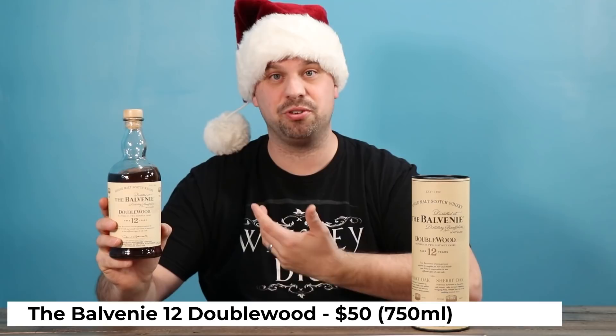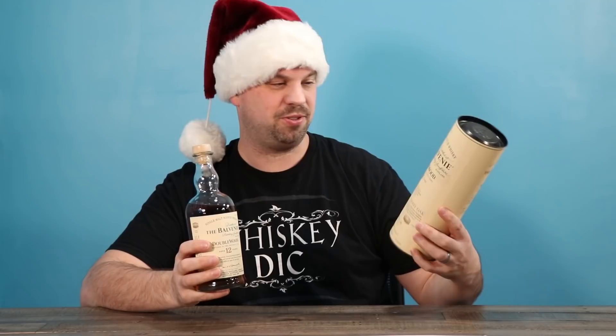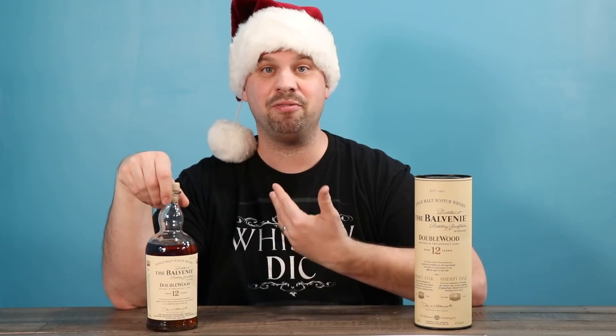The Balvenie 12 Doublewood is one that a lot of Scotch drinkers have tried. It's a little bit of a strange tin — you might not think to go purchase this one based off just the way it looks. It's not really screaming off the shelf 'buy me,' it does look a little old timey. So if they drink the Balvenie 12, then go for the Balvenie 14. It's finished in rum casks, and it's going to be absolutely delicious. I guarantee they're going to call you and tell you how good it is.